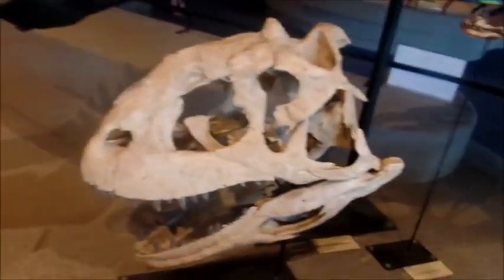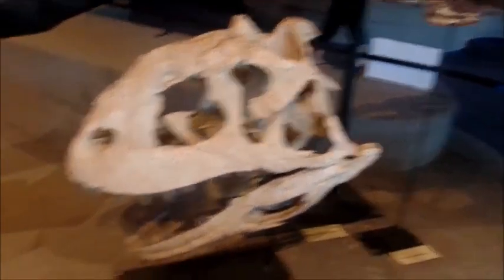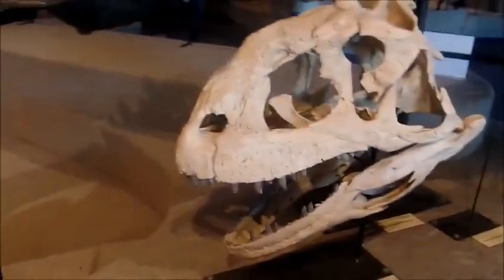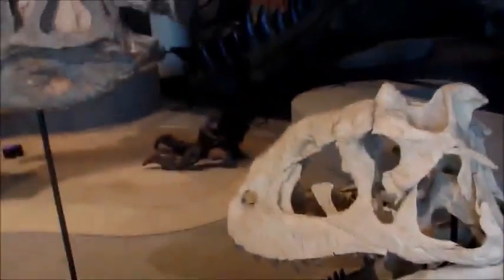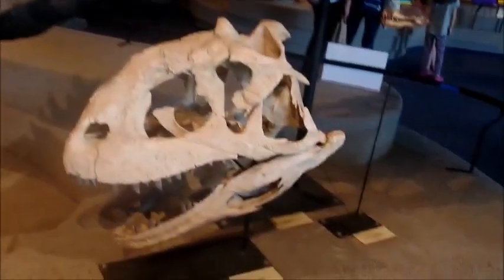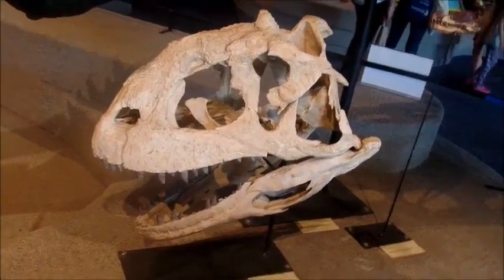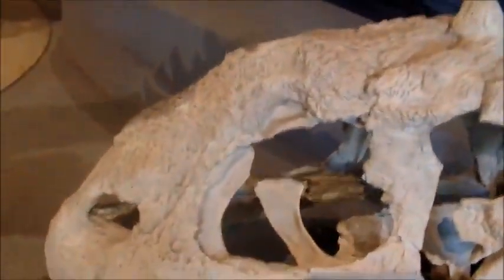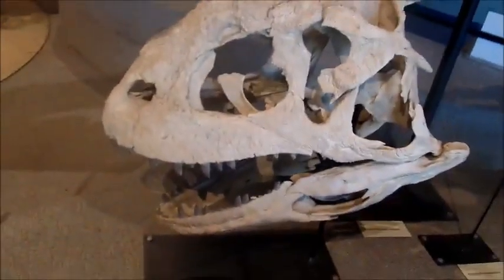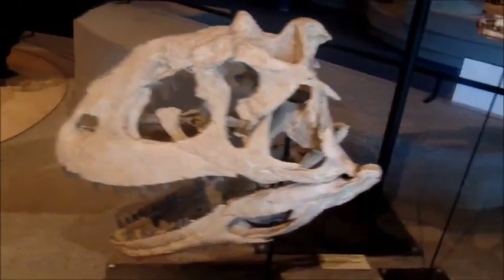This is a Majungasaurus. All these are casts, not actual fossils. The Majungasaurus mostly has a horn on top, and a lot of people probably know this from Jurassic Park: The Game. It came from Madagascar and probably has the most fossils of any of the Abelisaurids. Its old name was Majungastholus, because of this harder area on the top — people thought it was a Pachycephalosaur, but that was eventually disproven.